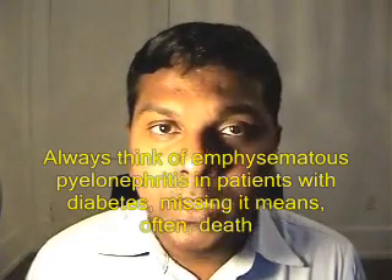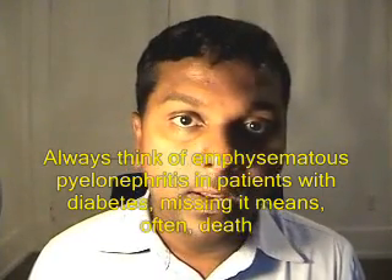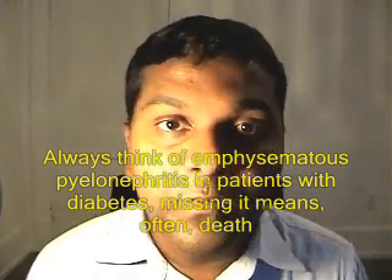If the patient has diabetes and has pyelonephritis, you should always think about emphysematous pyelonephritis. 85 to 90 percent of cases of emphysematous pyelonephritis occur in diabetics. It is a deadly condition that many times requires aggressive antibiotic treatment and nephrectomy in cases where microorganisms become resistant. Whenever a patient has diabetes, always think about emphysematous pyelonephritis.